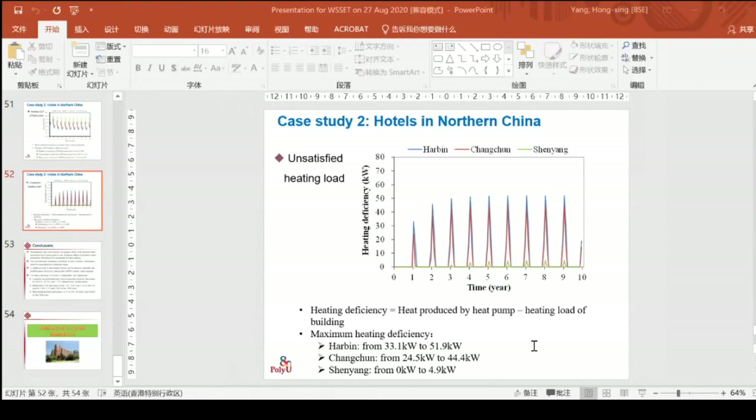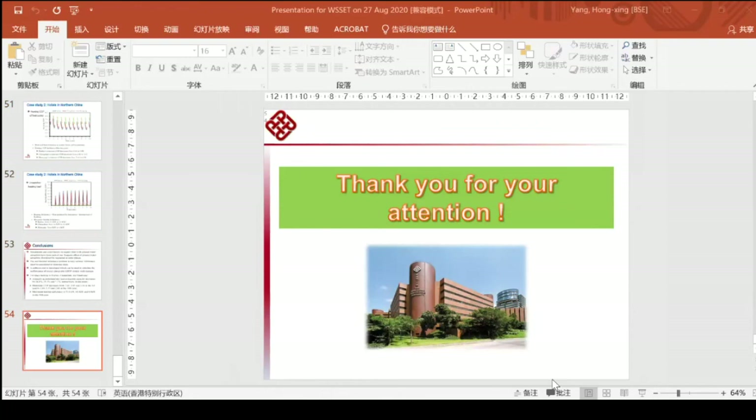Any other questions? You can send an email to me. Thank you very much, Hong-Shing — very, very interesting and informative. Now to conclude, I'd like to thank you all, colleagues, for attending today's online talk, and I'd like to thank all the speakers.